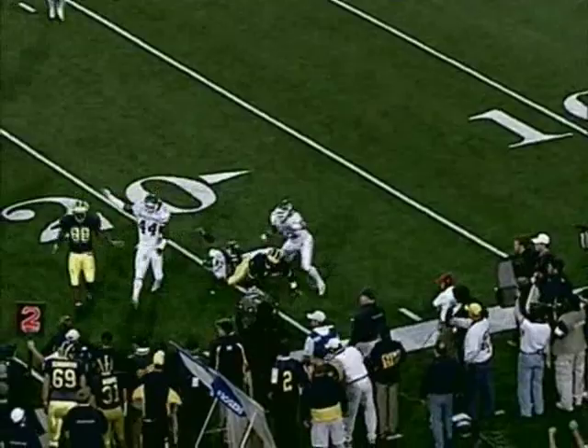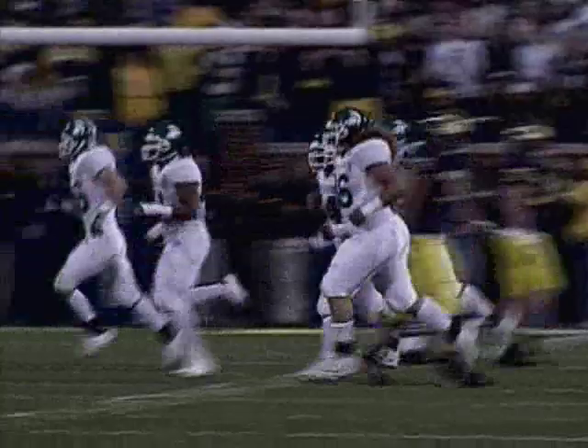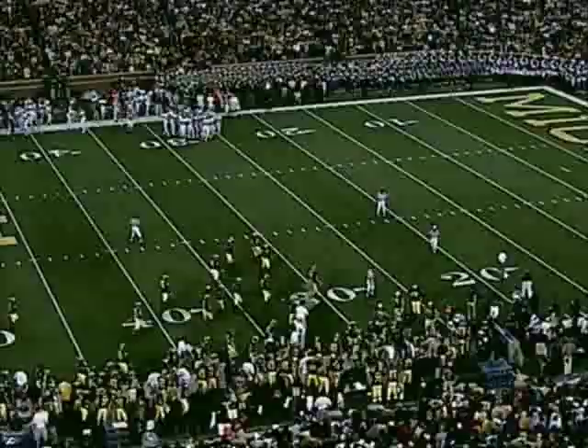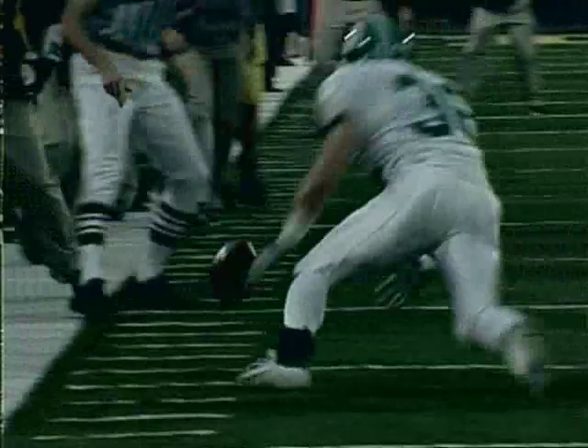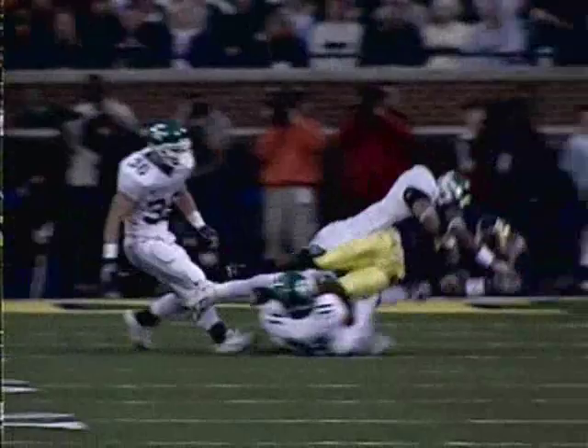Edwards fumbles the football, it goes toward the sideline. Michigan State recovers — but did they get it in bounds? Eric Smith recovers the fumble. David Boss is down there arguing the case on Michigan's behalf, but it appears MSU will get the ball. It was a good throw, clearly, and the question is whether the ball was out of bounds. They're going to review it on a TV timeout. I don't think visually there's enough evidence to overrule it on the ground on the replay.